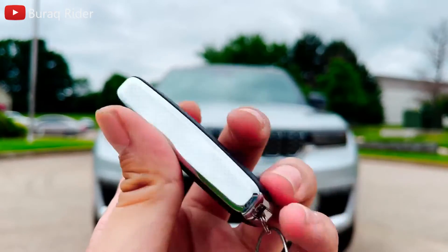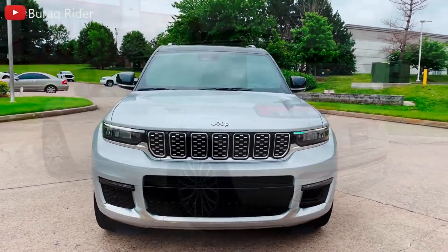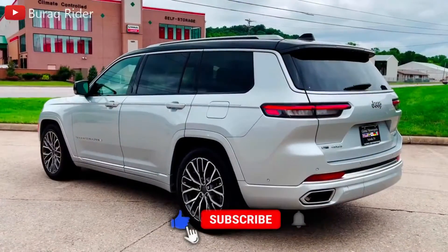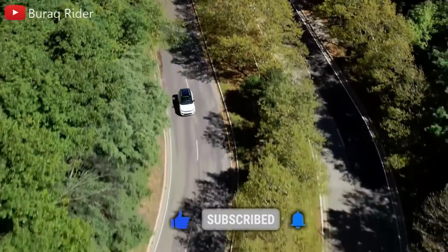The 2023 Jeep Cherokee is a small two-row crossover SUV. The Cherokee was last redesigned in 2014, making it one of the oldest vehicles in its class. That said, Jeep hasn't let the Cherokee wilt, updating it with new trims, new features, and a mild refresh just a few years ago.